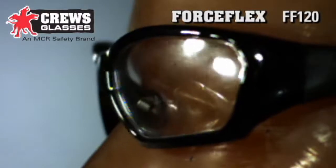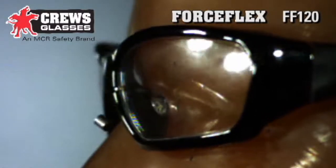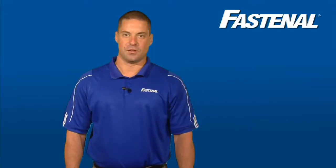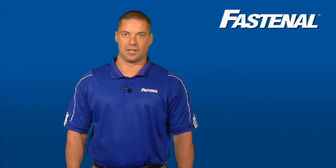All Fastenal distributed eye safety wear is made with plastic polycarbonate lenses for better impact resistance. As Fastenal's safety sales manager, it's part of my job to help our customers understand safety standards and select the best possible products to protect workers and stay compliant.